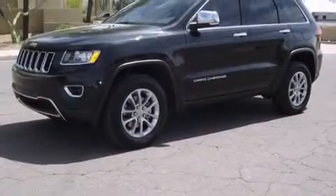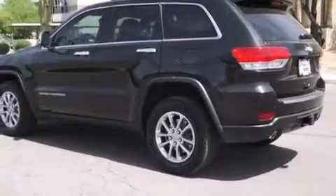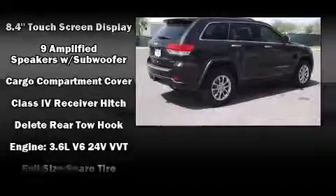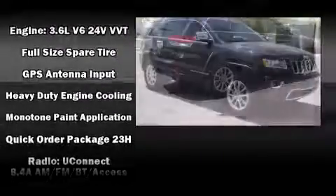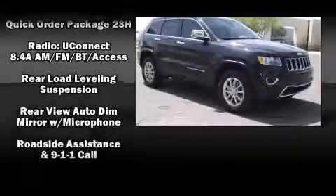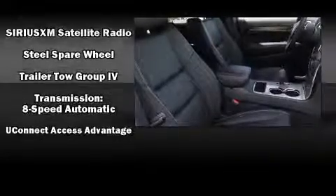Jeep also prioritized safety and security with features such as dual front impact airbags, head curtain airbags, traction control, brake assist, anti-whiplash front head restraint, a security system, an emergency communication system, and four-wheel disc brakes with ABS. Safety and maximum capability are assured via self-leveling rear suspension, which maintains optimal driving geometry.